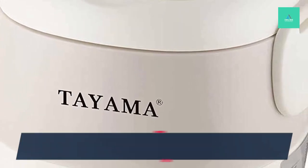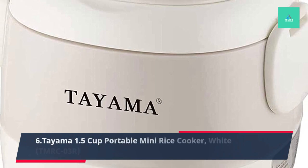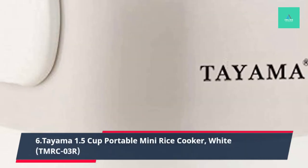6. Tyama 1.5 Cup Portable Mini Rice Cooker, White, TMRCO3R.